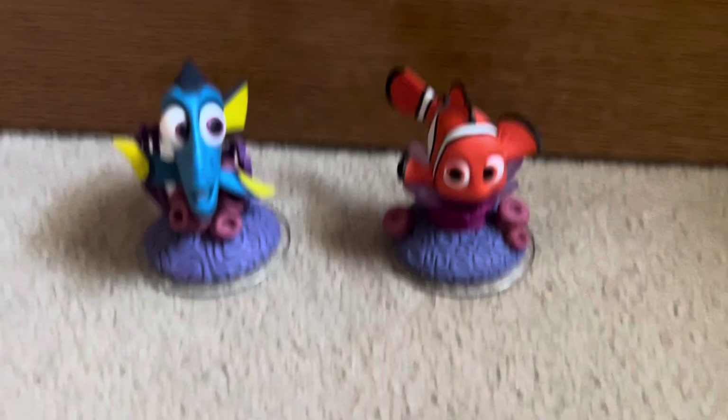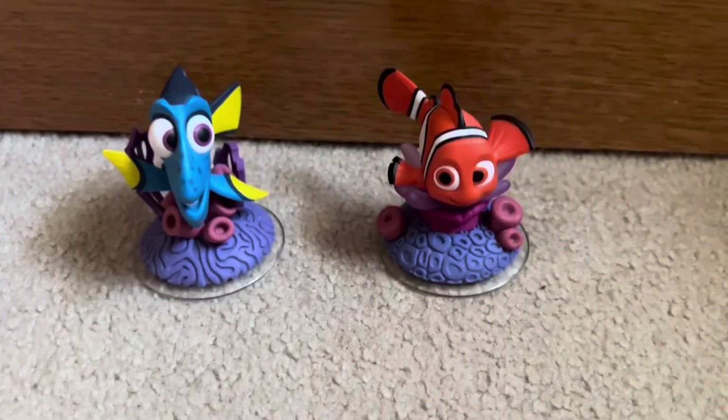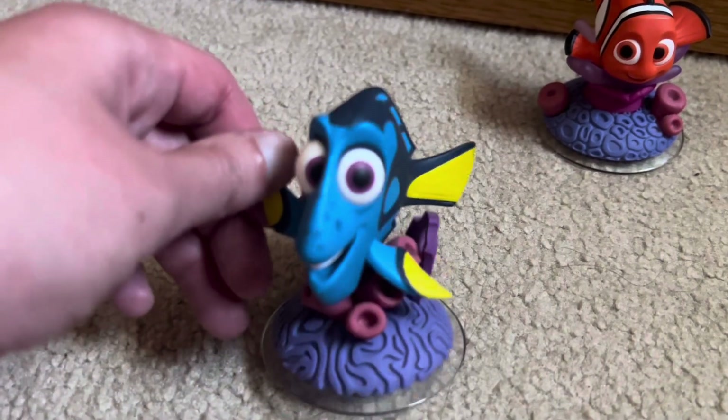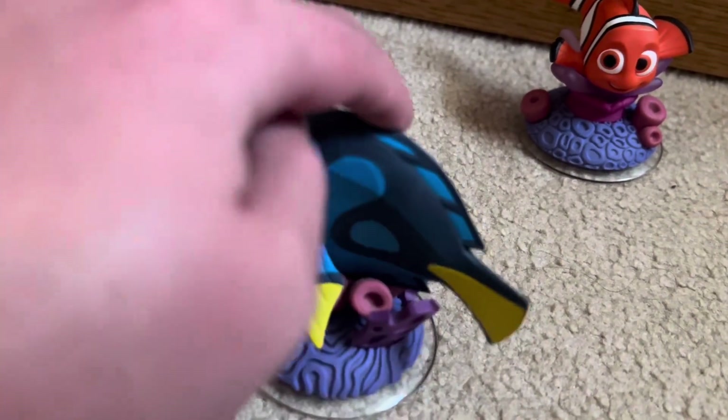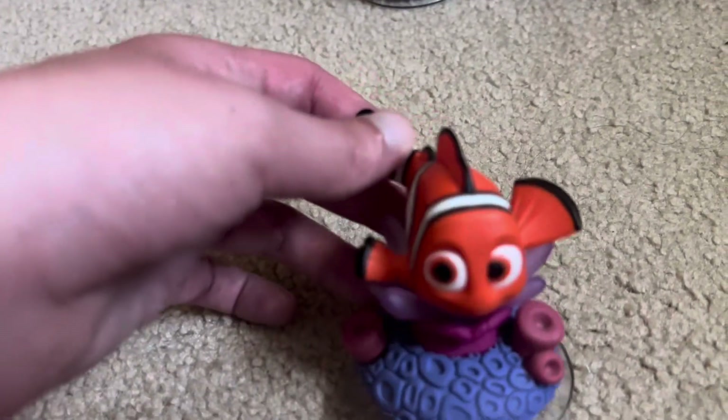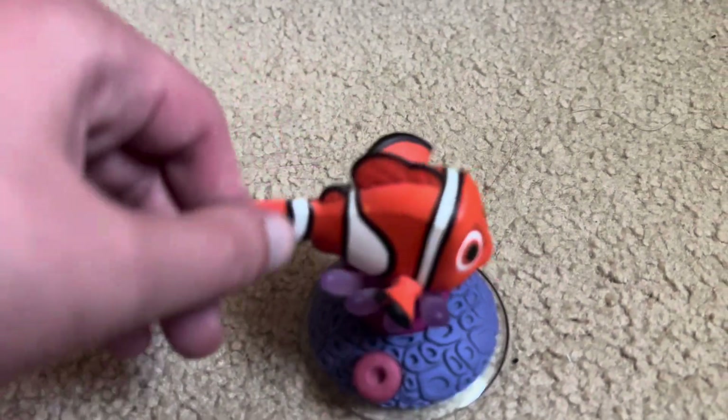Next we have Disney Infinity figures. These are from the 3.0 collection — here's Dory. I really like the base, it looks really cool. And here's Nemo with the same base. Again, looks really nice.